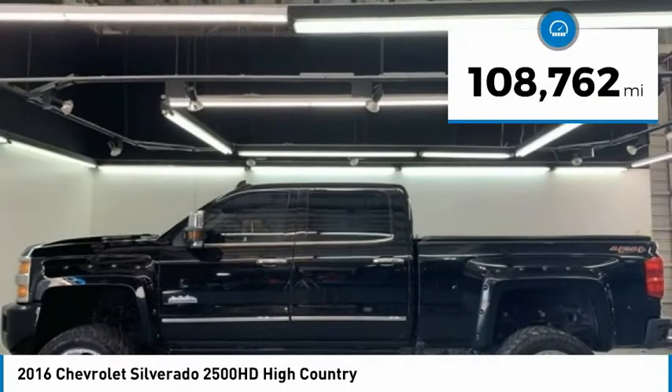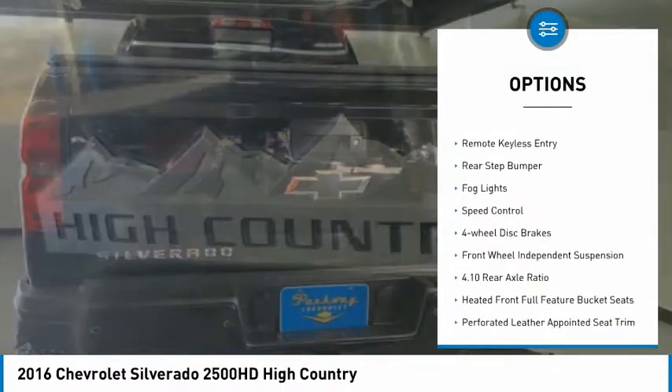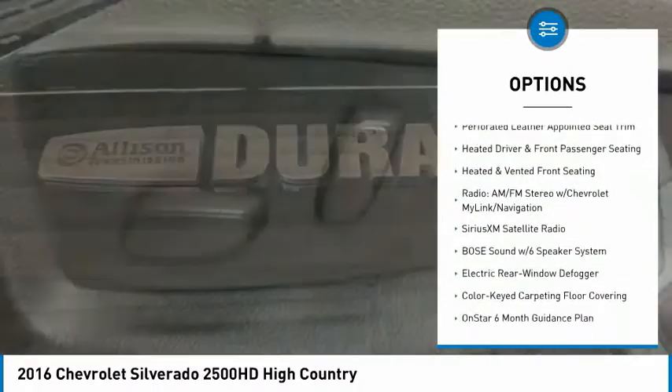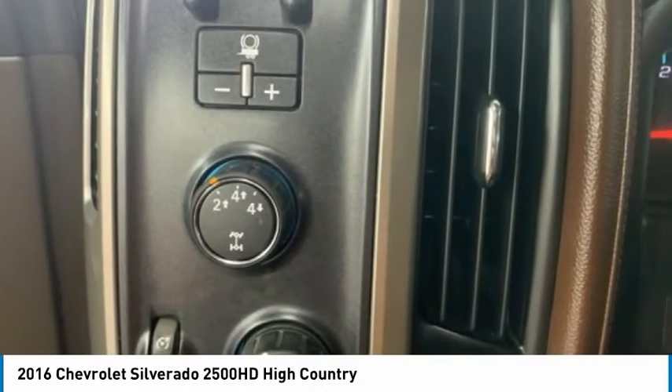Here are some of this vehicle's great options: electronic stability control, chrome wheels, brake assist, traction control, remote keyless entry, rear step bumper, fog lights, speed control, four-wheel disc brakes, and front-wheel independent suspension.